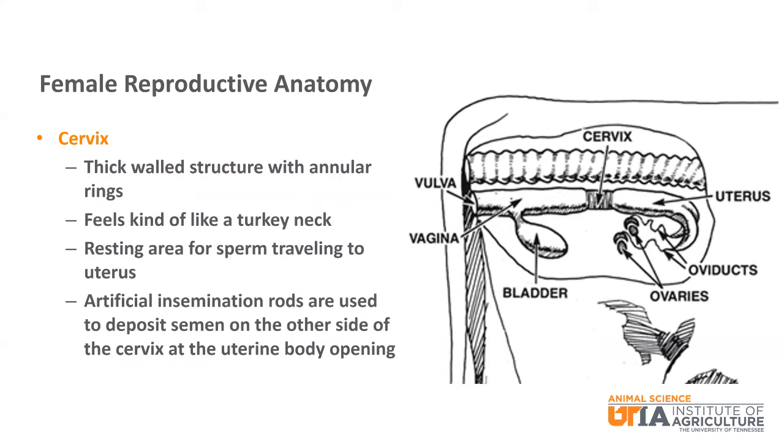If a cow is not in estrus, the cervix will remain tightly closed, making it difficult for sperm to pass through. During artificial breeding, also called artificial insemination, an AI rod is used to deposit semen just on the other side of the cervix at the opening to the uterine body.